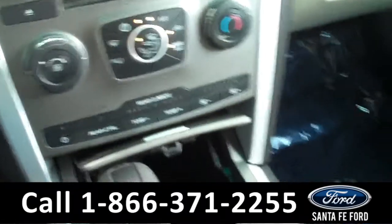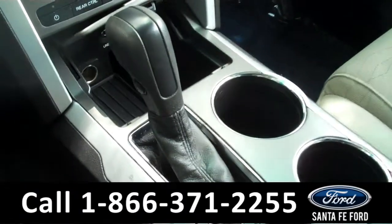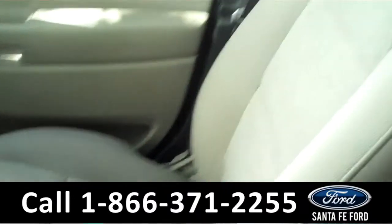Down here there is also an auxiliary port that you can plug your phone or your iPod into. There are the climate controls. It is an automatic transmission, and the seats are cloth.